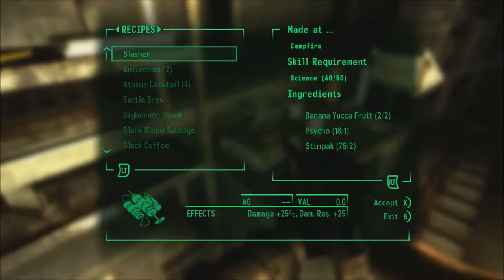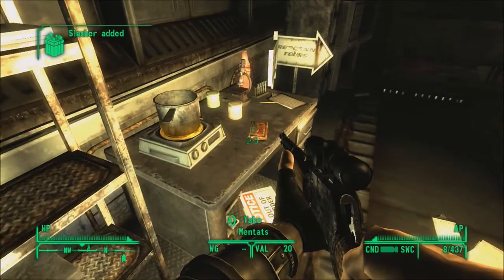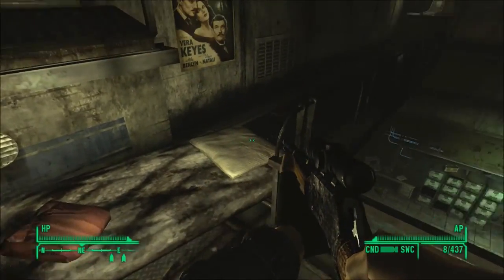I didn't know that we had an active hot plate in this particular spot. Slasher — that is actually more effective than Psycho, and it adds damage resistance too. Although I'm not sure how much more addictive it is than Psycho. Still, it wouldn't hurt to make one. There we go. We'll see how potent and effective it is later on. We try not to dabble too much into those sort of drugs and whatnot.